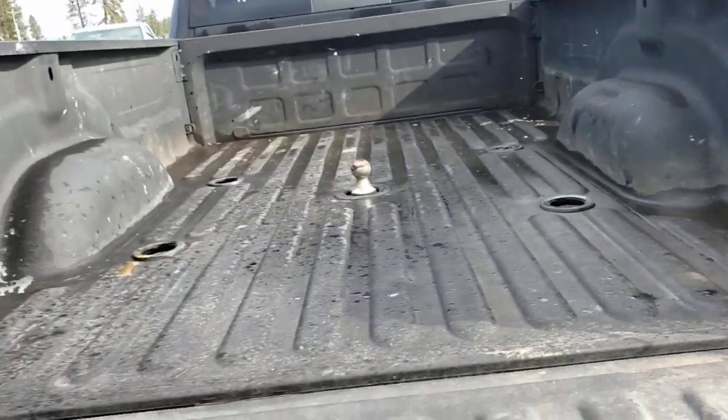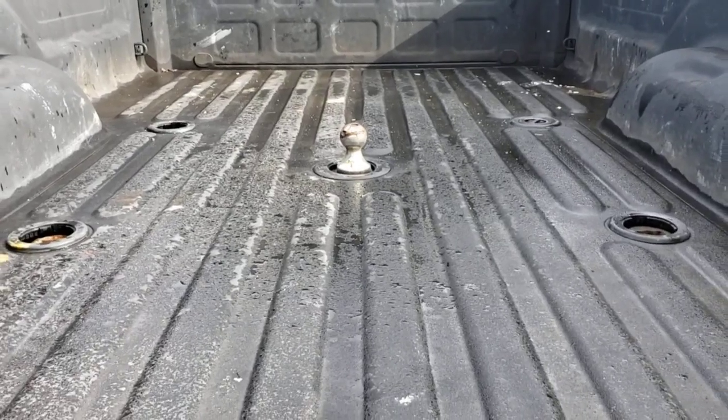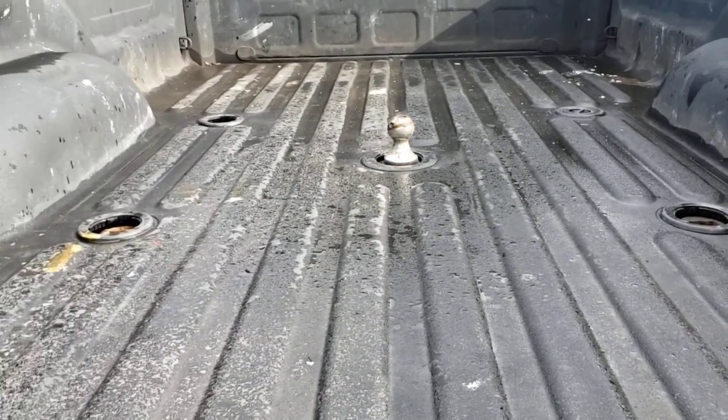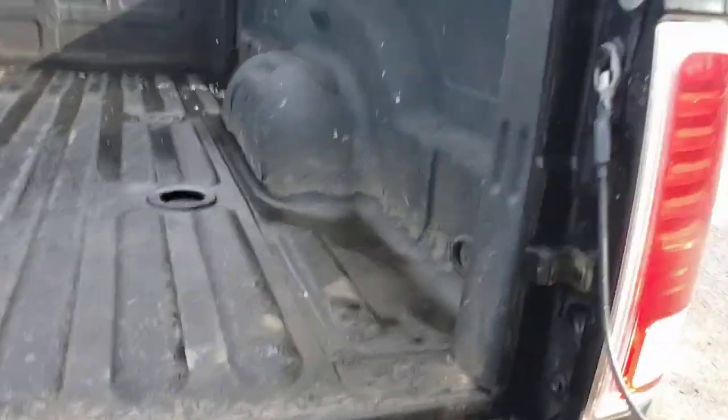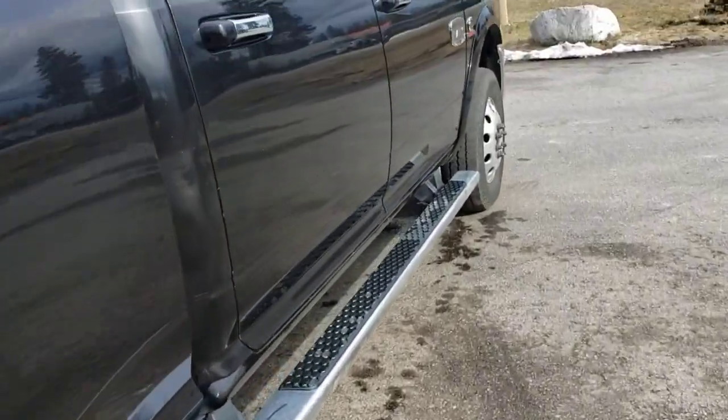The bed has a pretty nice liner in it. You can see there's a gooseneck ball in there and the fifth wheel prep package — so that's super nice.